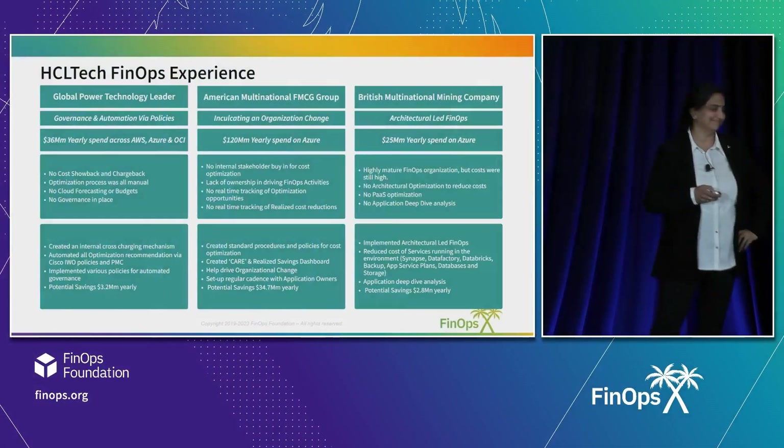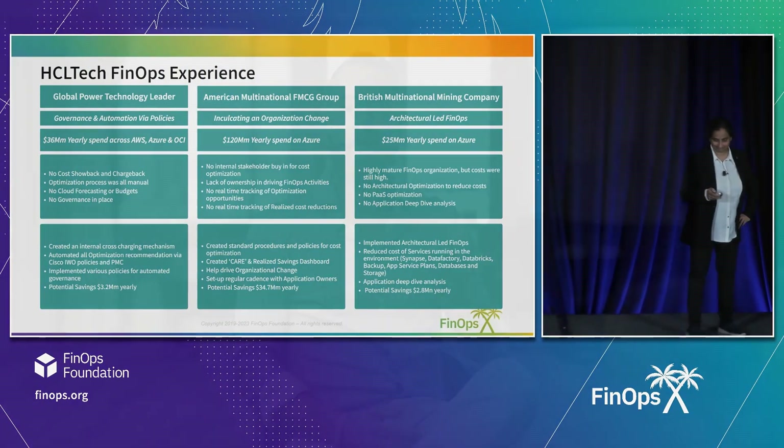Thank you very much — that was fantastic and very interesting. Thanks for watching that session. We're here in San Diego right after FinOpsX — we hope you join us next year live in 2024. Please subscribe to the channel, join the community, get involved, join the summits, get into a working group, and don't forget to get FinOps certified. It's going to be twice as big — come join the party, come meet your people. Welcome home.